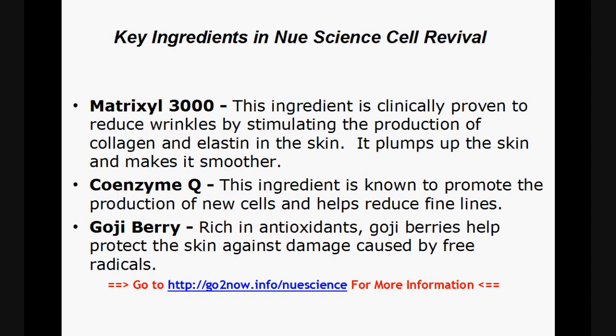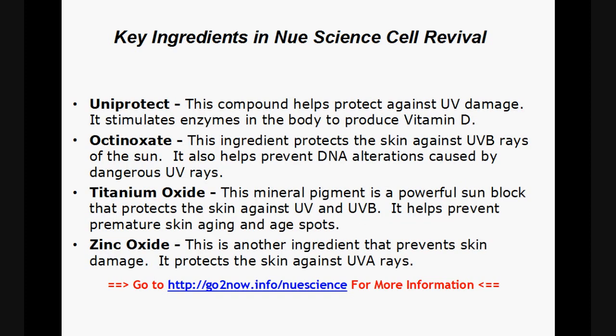Key ingredients in New Science Cell Revival: Matrixyl 3000 — this ingredient is clinically proven to reduce wrinkles by stimulating the production of collagen and elastin in the skin. It plumps up the skin and makes it smoother. Coenzyme Q — this ingredient is known to promote the production of new cells and helps reduce fine lines. Goji Berry — rich in antioxidants, goji berries help protect the skin against damage caused by free radicals.